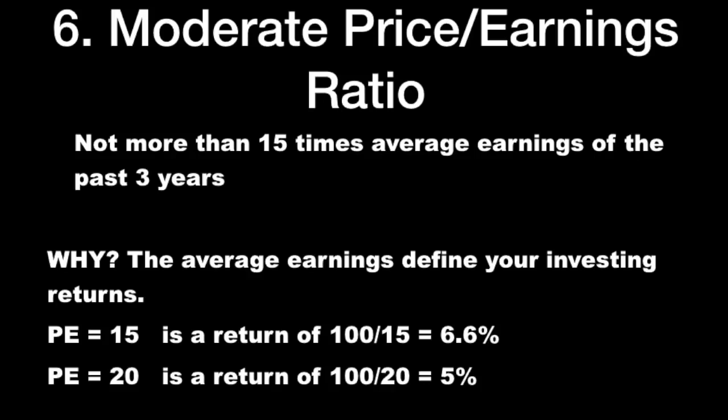Moderate price-earnings ratio: no more than 15 times average price earnings of the past three years. Why? Because the average earnings define your investment returns. A price-earnings ratio of 15 gives a return of 100 divided by 15, which equals 6.6%. That tells you what your earnings return will be, and that's the only return we investors can focus on.